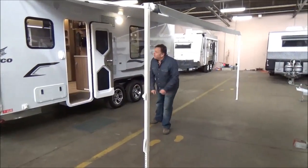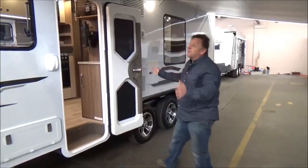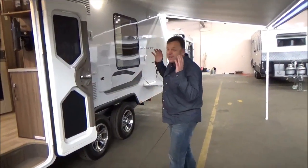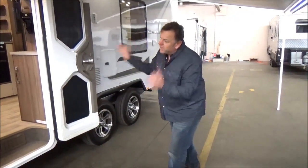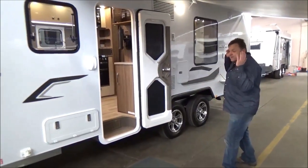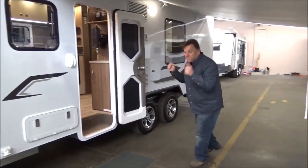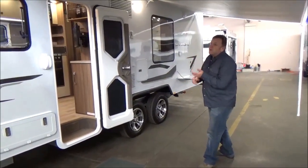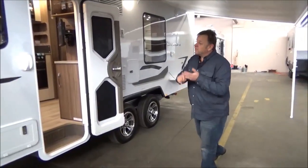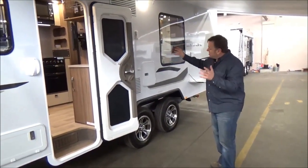G'day campers, welcome to Metro Aglee, and what we've got here is an absolute cracker. What we've got here is a genuinely brand new, never used — seriously stunning van. I've never said that three times, but this thing is off the charts. Twenty-one slash sixty-five slash three Silver Line, one of Jayco's flagship vans.